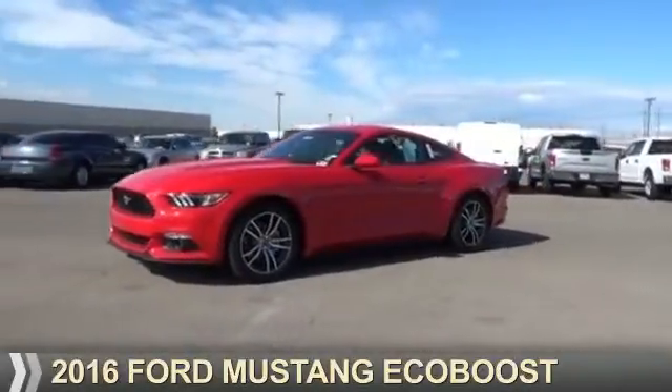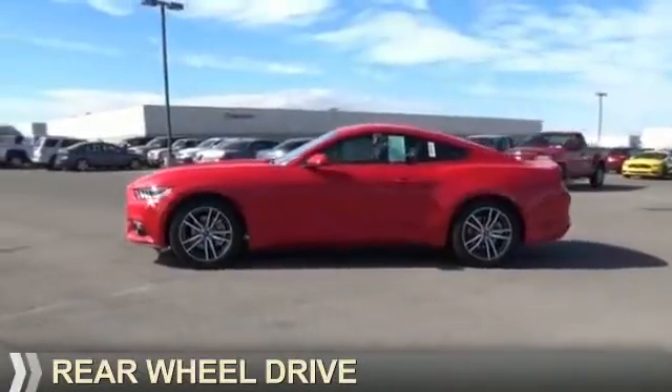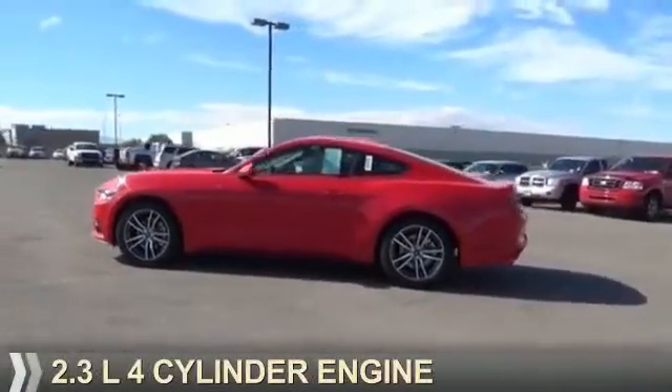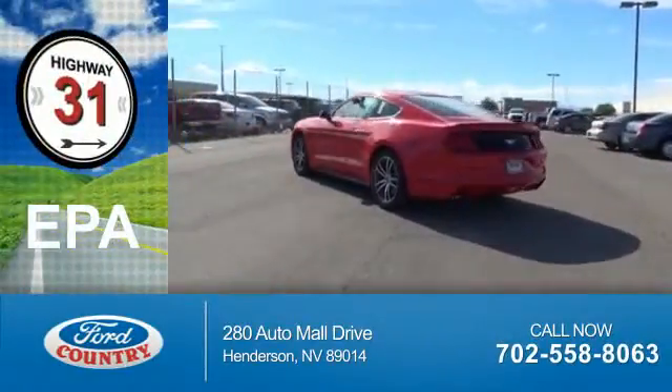Presenting the 2016 Ford Mustang. It's powered by rear wheel drive and a 2.3 liter four-cylinder engine. Great fuel efficiency saves you money by requiring fewer trips to the gas station.